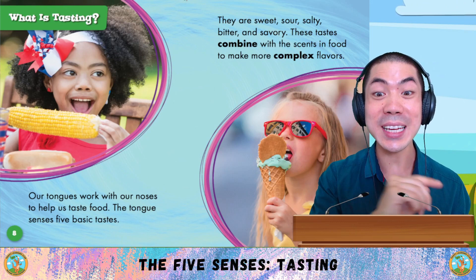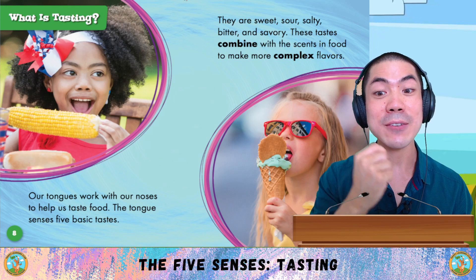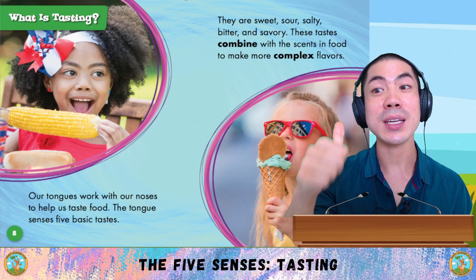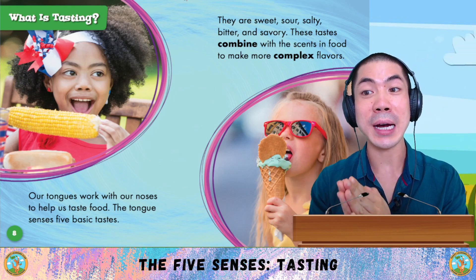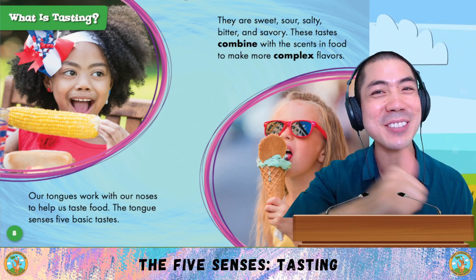What is tasting? Our tongues work with our noses to help us taste food. The tongue senses five basic tastes. They are sweet, sour, salty, bitter, and savoury. These tastes combine with the scents in food to make more complex flavours.